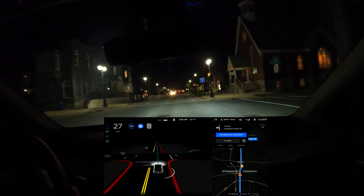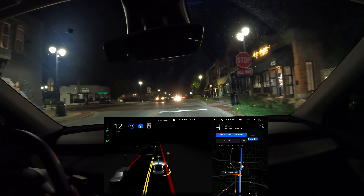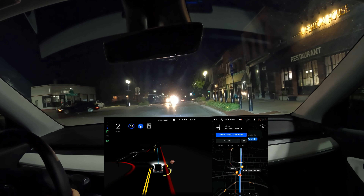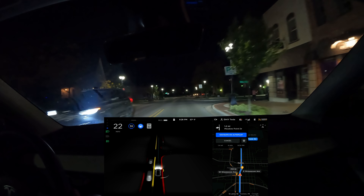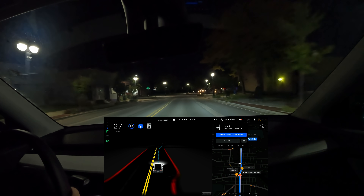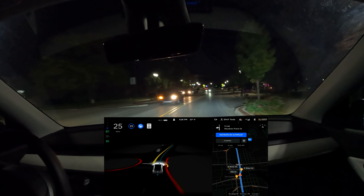Coming up to a stop sign that's partially obstructed by a small tree. The car handles it well — I didn't see it on the display until it was visible from behind the tree. It rolled the stop slightly but actually handled it really well. I liked that maneuver. The stop was very nice overall, even if I'm not sure it announced 'stopping in X feet.'